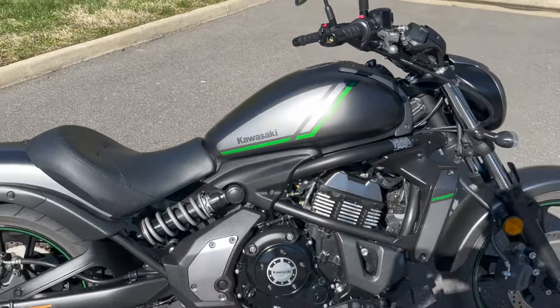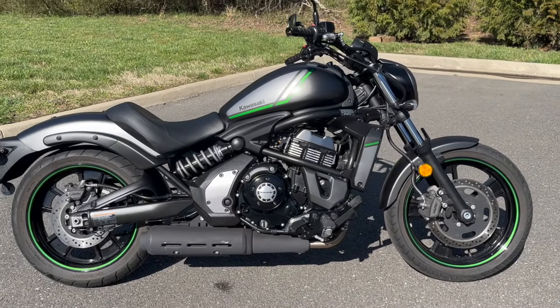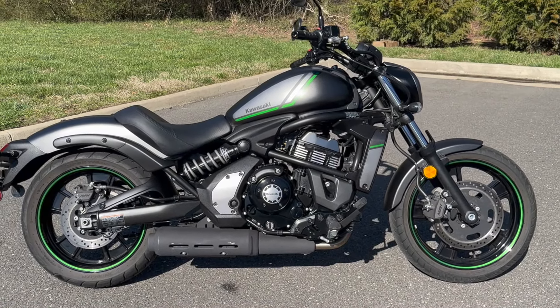You can see this bike and more — our entire full inventory — at stonemanmotorsports.com. Check us out.